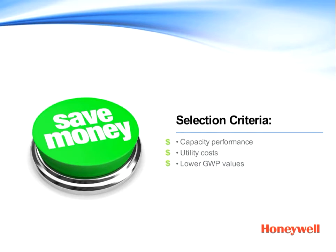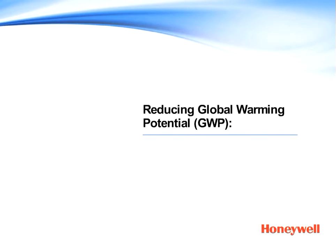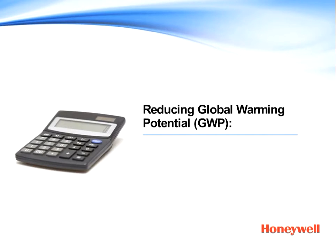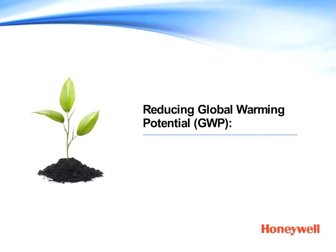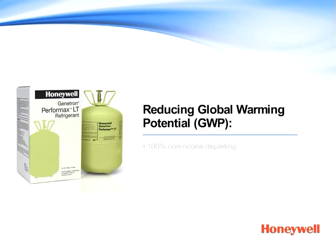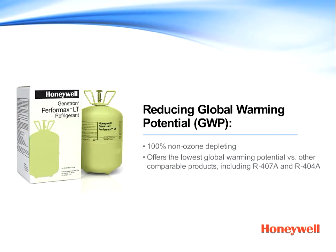Let's explore how future global warming legislation may impact your business. There's a lot of discussion in legislative bodies around the world about global warming and ways to reduce our impact. The future may very well bring global warming-based fees, so reducing the carbon footprint for your supermarkets is good business. And anything your stores can do to help protect the environment is part of being a good corporate citizen. Genitron Performax LT is 100% non-ozone depleting.